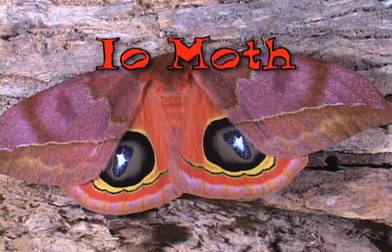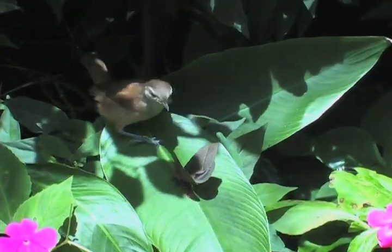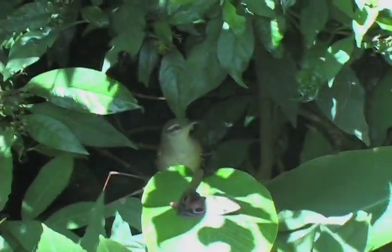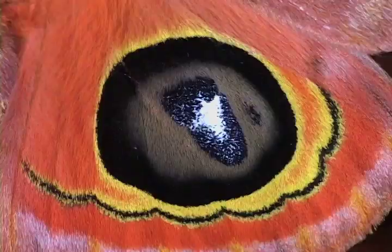Eye spots are a form of protection for some kinds of butterflies and moths, like this Io moth. They can be eaten by birds or lizards, so their eye spots are a way to scare away the predators.